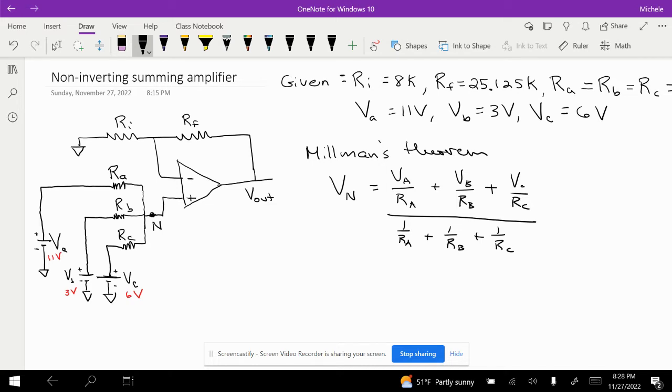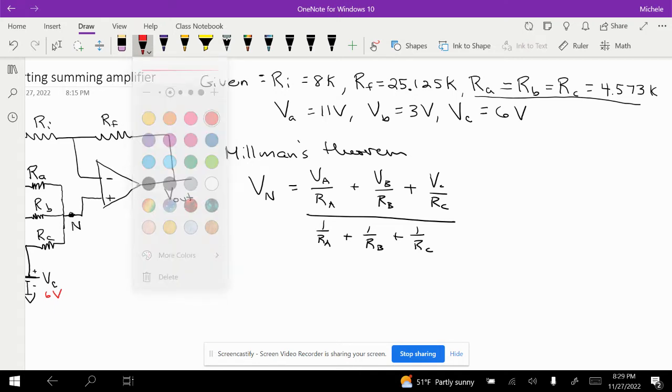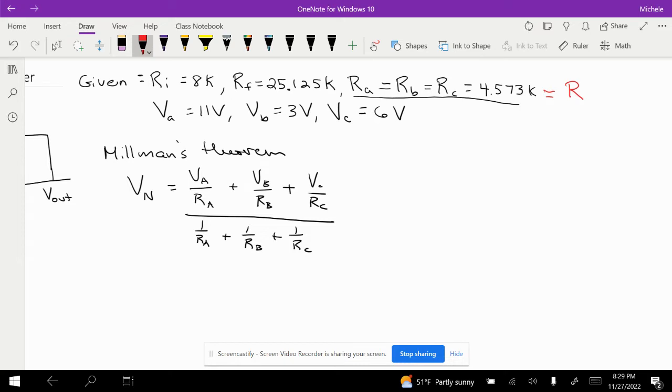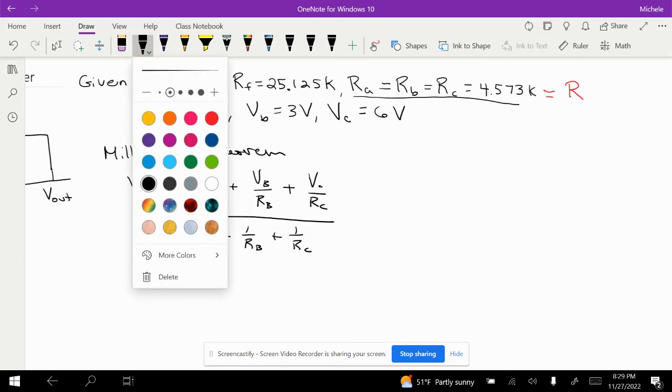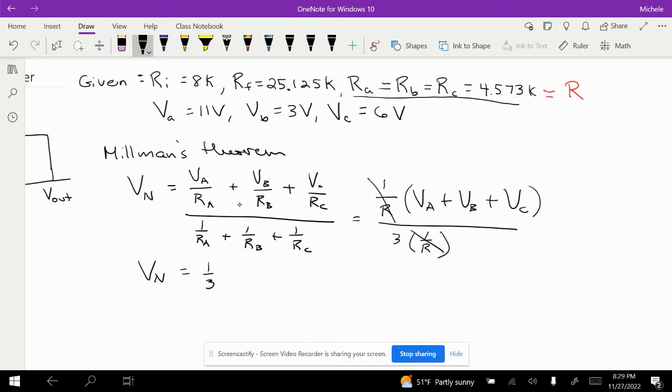In our case, because of our givens, RA, RB, and RC are all equal, so we'll just call them all R. Factoring out 1/R from the numerator gives VA plus VB plus VC, and the denominator becomes 3 times 1/R. The 1/R terms cancel, leaving Vn equal to one-third times (VA plus VB plus VC).